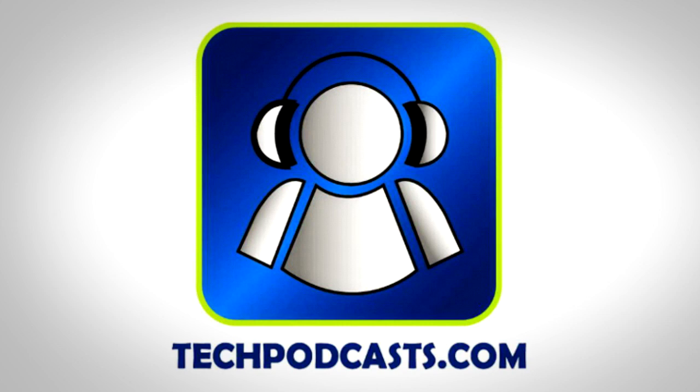Tech Shop is a proud member of the Tech Podcast Network. Techpodcasts.com — if it's tech, it's here.